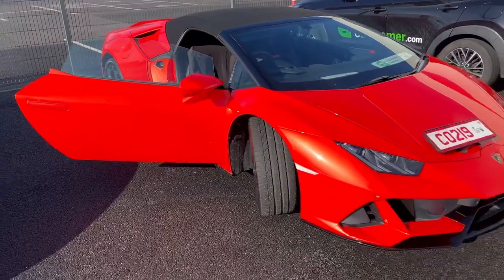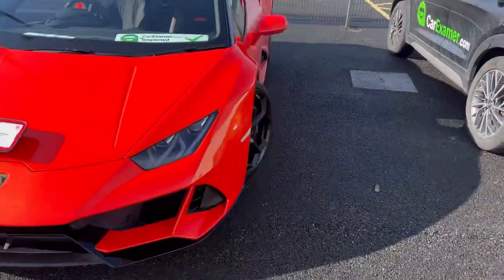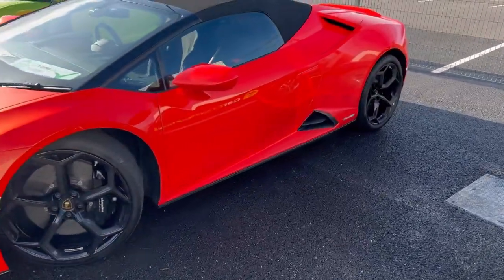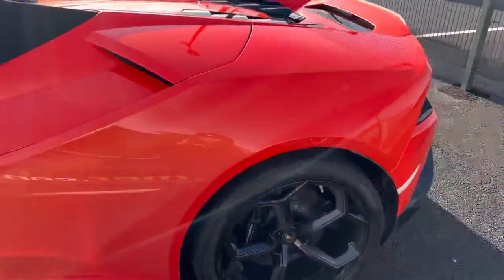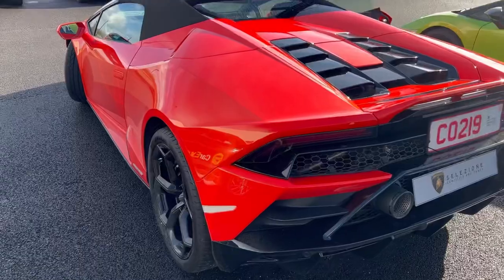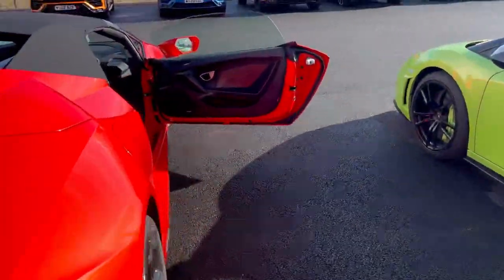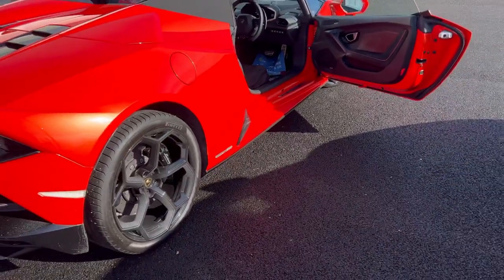My name is Klaus and we've inspected this Lamborghini Huracán Evo today. The vehicle drives and performs in an excellent manner. We tried to drive through any noise — there is an audible noise evident from the front, from the subframe area. However, all the tyres are excellent.